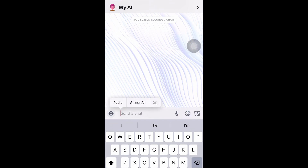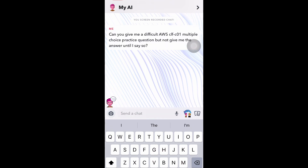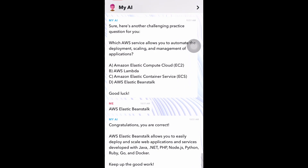So here we are in Snapchat — this is my little AI here. We're going to go ahead and prompt it with a question. This one states: 'Can you ask a difficult AWS CLF-C01 multiple choice practice question, but not give me the answer until I say so?' It'll think for a moment and reply with a challenging practice question: 'Which AWS service allows you to automate the deployment, scaling, and management of applications?' We know it's not EC2, not Lambda, not ECS. So I said AWS Elastic Beanstalk. EC2 and Lambda are compute functions and ECS is storage. It responds with congratulations — you got the question right — and tells you why you got it right. So that's just a quick demo.